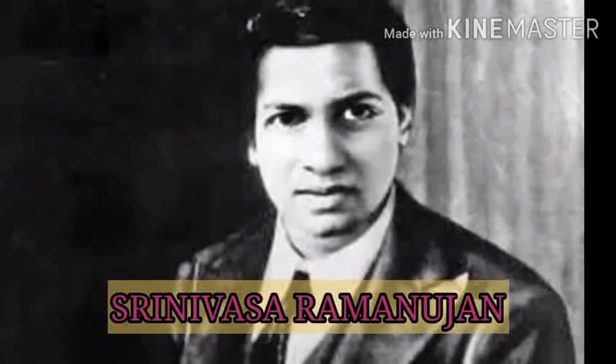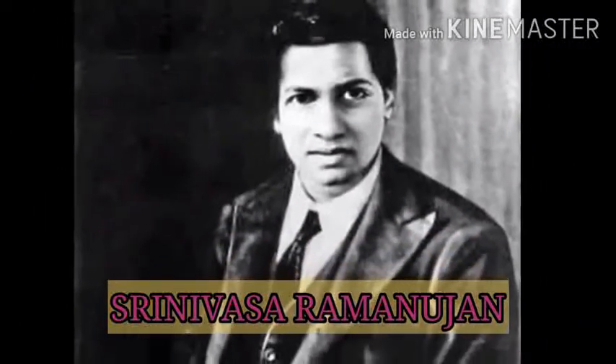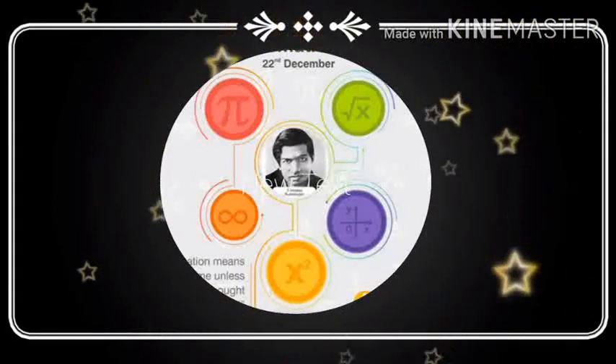Srinivasar Ramanujan was an Indian mathematician. He had almost no formal training in pure mathematics, but made extraordinary contributions to mathematical analysis, number theory, infinite series, and continuous fractions.